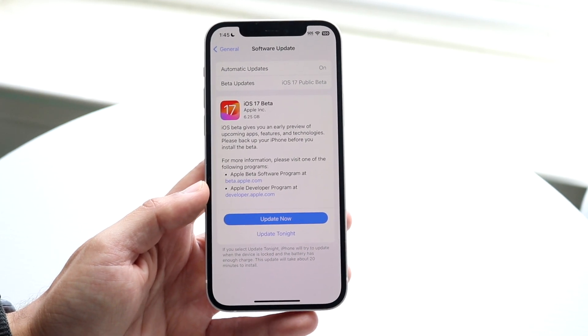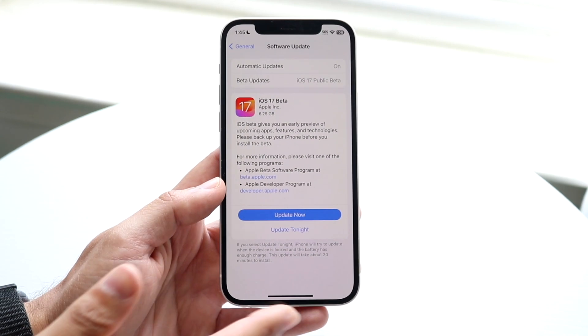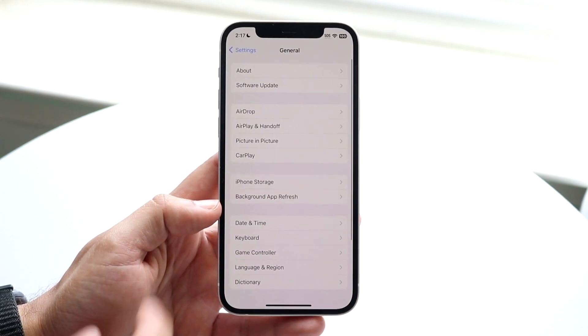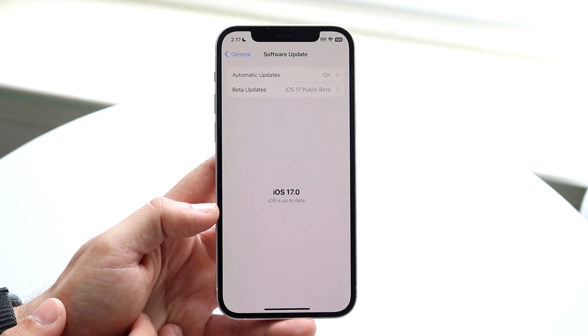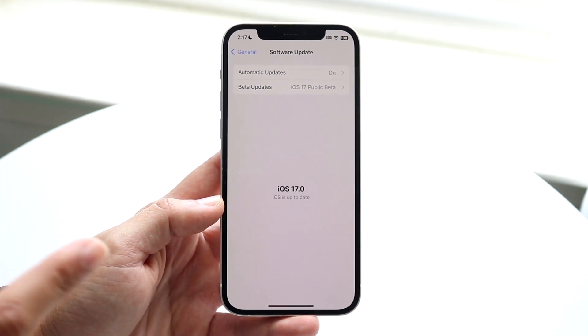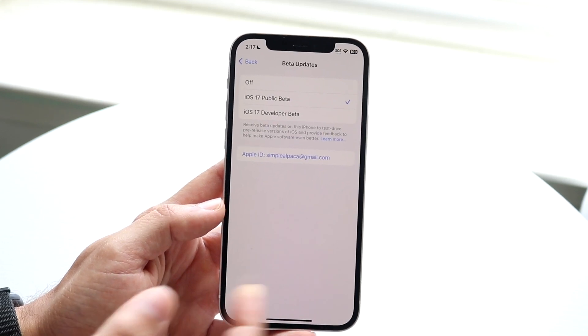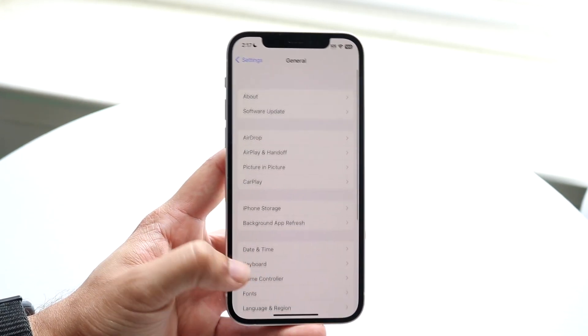I was running beta 3 on this, so I did actually just randomly install the public beta on this coming from beta 3. So basically I had to reinstall it, and it's interesting because it is basically the same thing as beta 3. If we take a look here, you can see I'm on the latest beta. I actually like how you can switch from the public beta to the regular beta just from here, but do keep in mind you can't go back down to iOS 16 once you're on iOS 17.